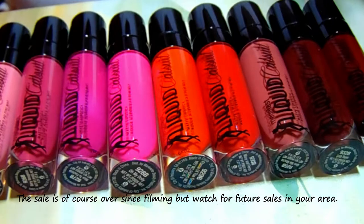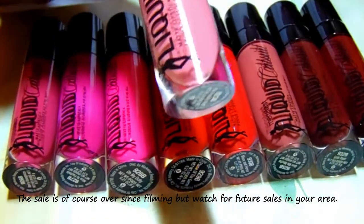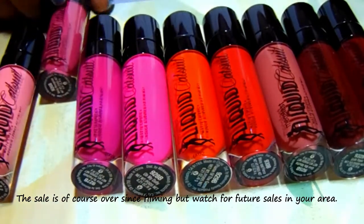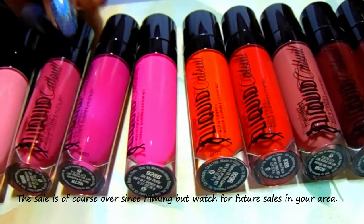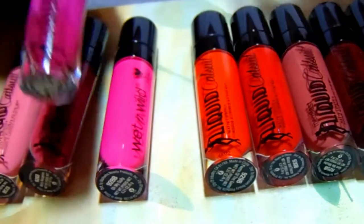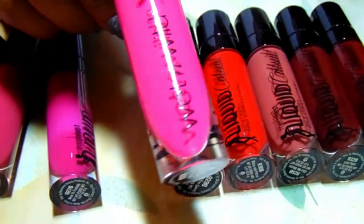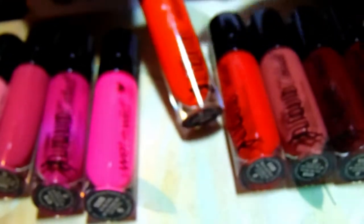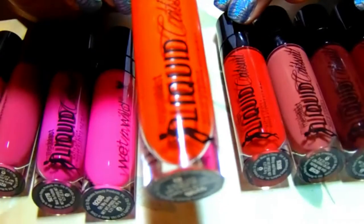I'm going to go over the names and then swatch them for you. The first one is called Pink Really Hard, which is 923B. This one here is called Berry Recognize, 926B. This one here is called Nice to Fuchsia, 927B. This one here is Oh My Dolly, 928B. This may not come off on camera very well, but this is orange and it's beautiful — I have that on today. It's called Flame the Game, 929B.